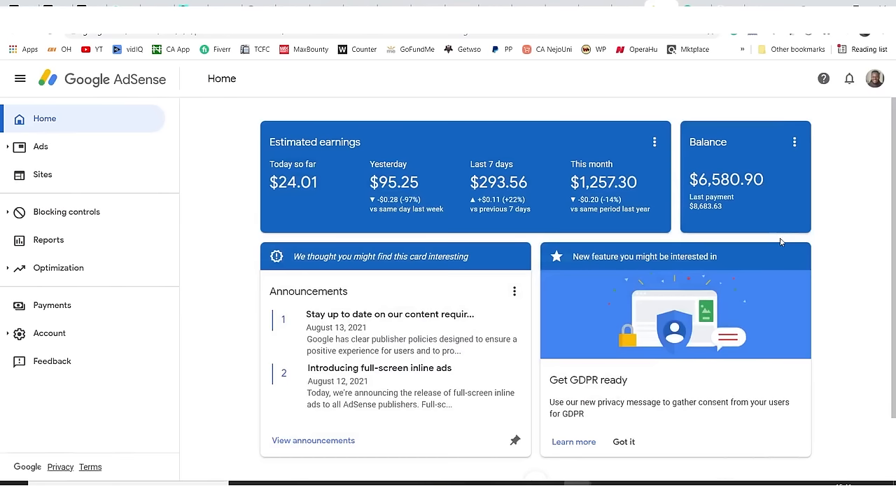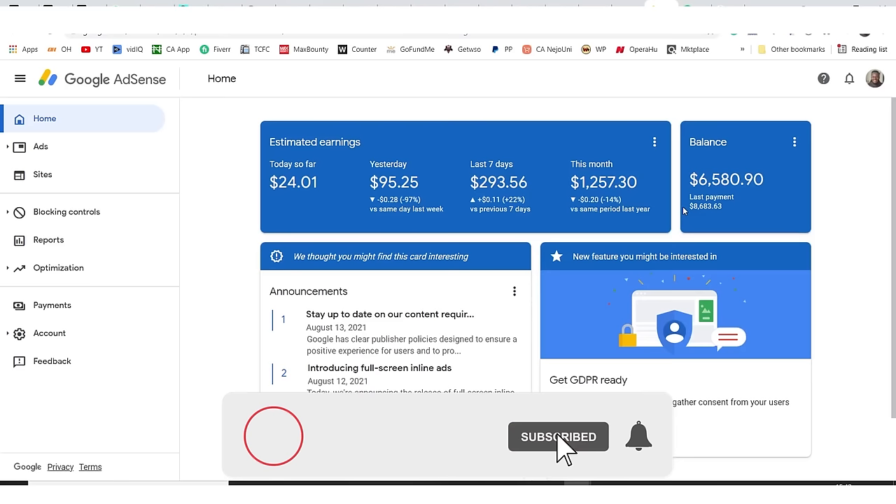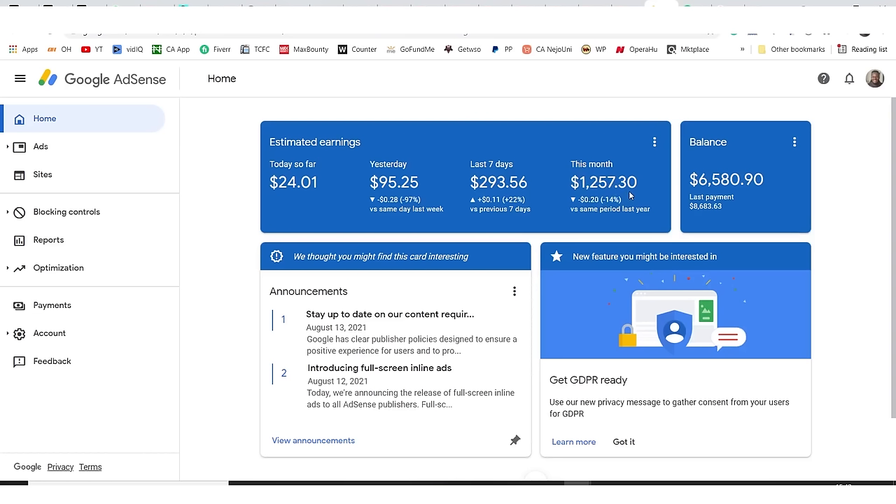This is my AdSense dashboard. If you look at my balance, it's $6,580.90. The last payment I got from AdSense was over eight thousand dollars, almost nine thousand dollars. And if you look at this month, I've made $1,257.30.